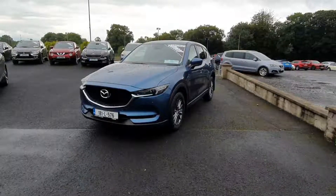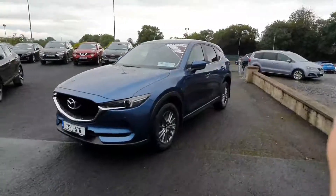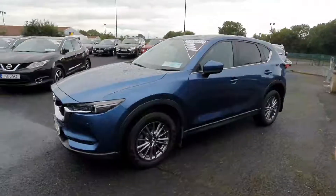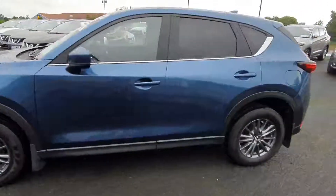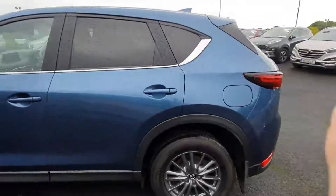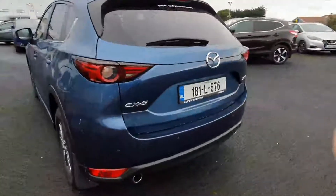Hi folks, Joey here in Lucy's in Charleville. Just wanted to show you this 181 CX-5 GSL. It's in a stunning eternal blue color with the smoked alloy wheels, rear tinted windows, chrome surrounds around the windows, and front and rear parking sensors.